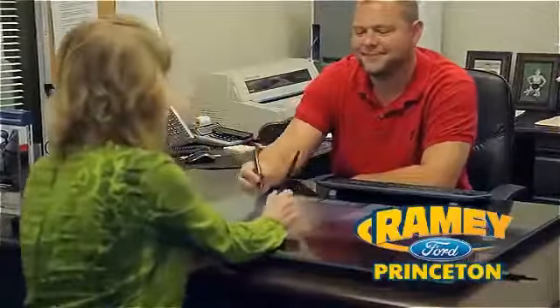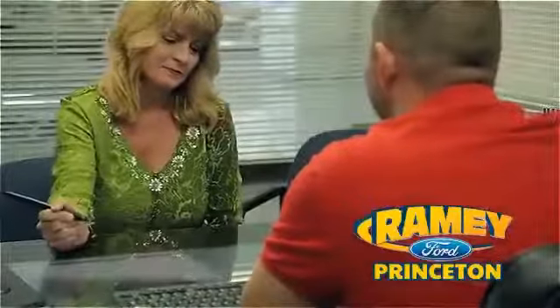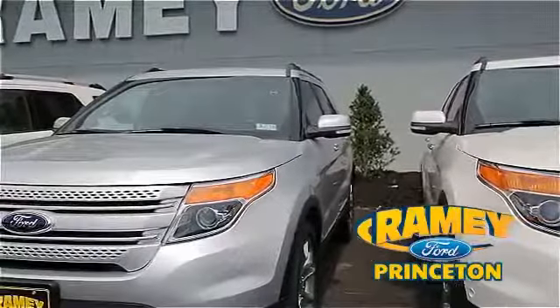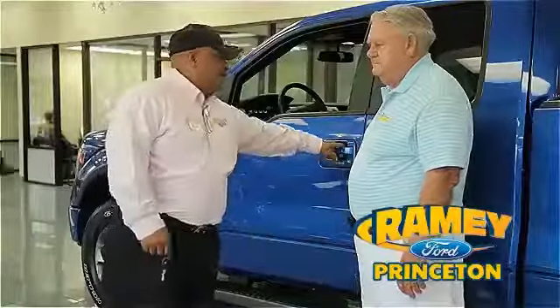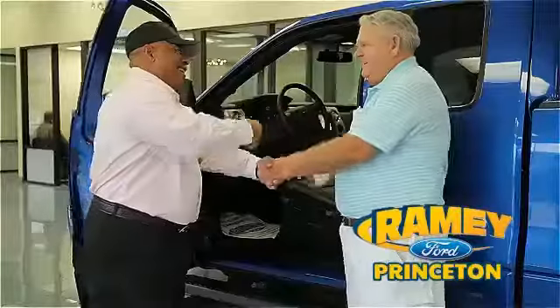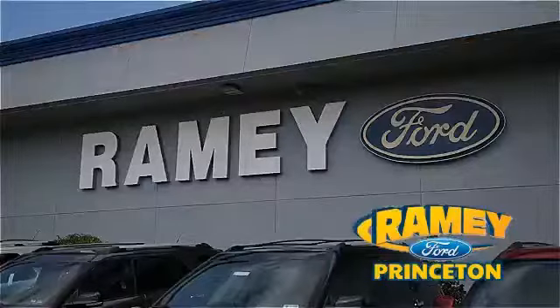Our easy, hassle-free buying process is now easier than ever without tons of paperwork to confuse you, with our digital signature service. And if you can't find what you're looking for with our over 500 vehicles in stock, we will find it for you. Find out why our return and referral customer rate is higher than any other dealer in our area, and experience our service after the sale.